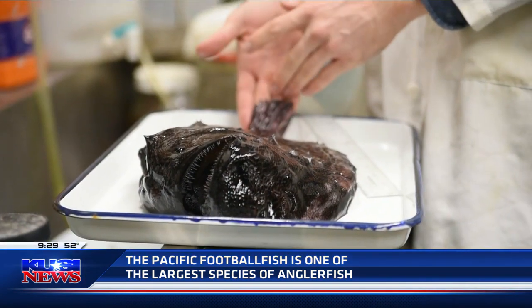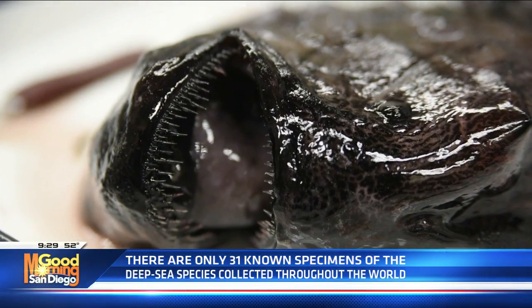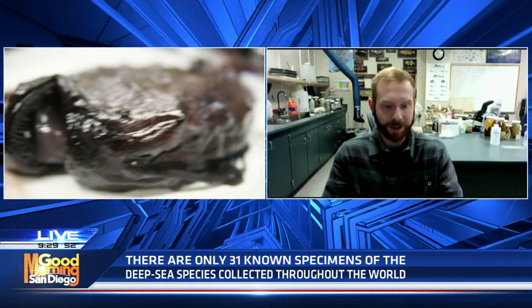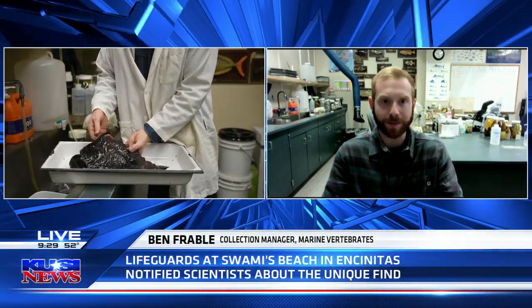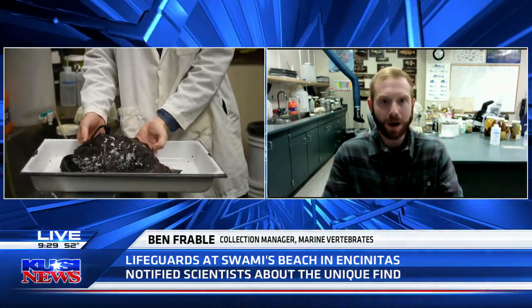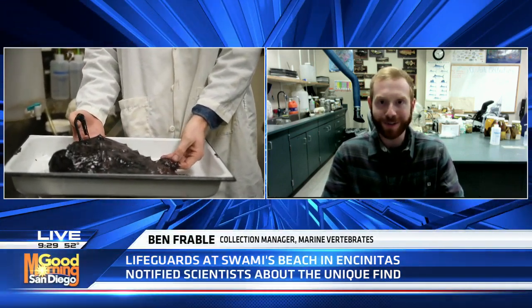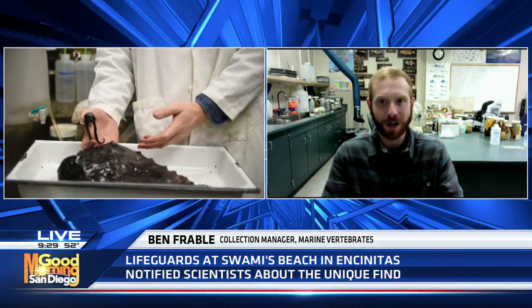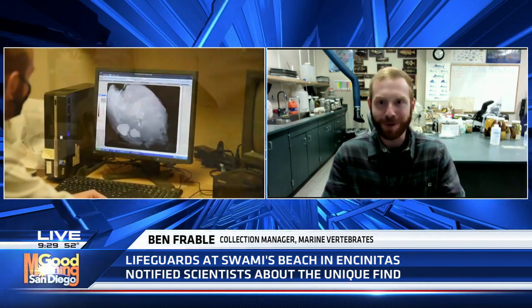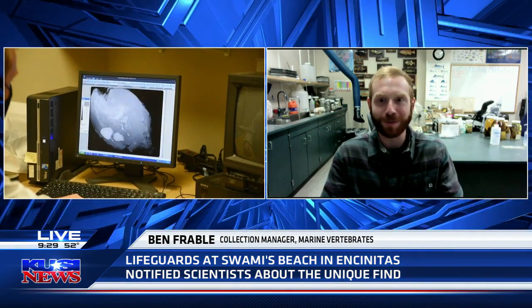It was found at Swamis Beach in Encinitas. Tell me a little about this specimen. Yeah, so this was found on the beach last Friday morning, and luckily it made it to the collection here at Scripps. This specimen is about 15 and a half inches long — it's fairly large, one of the larger individuals of the species and one of the largest species of anglerfish in general.